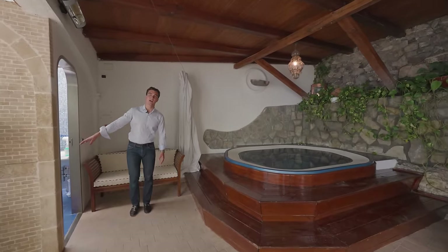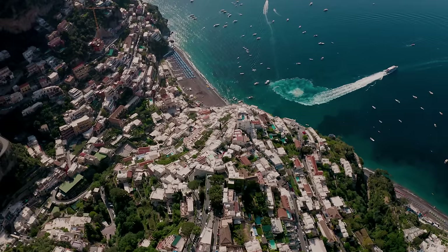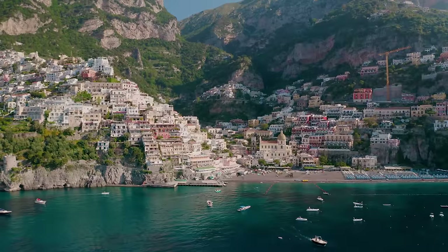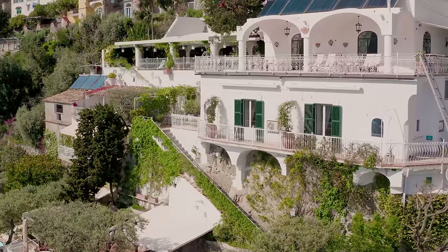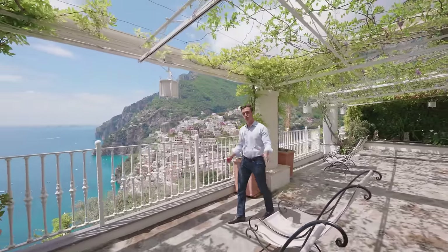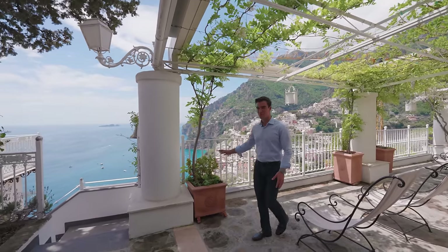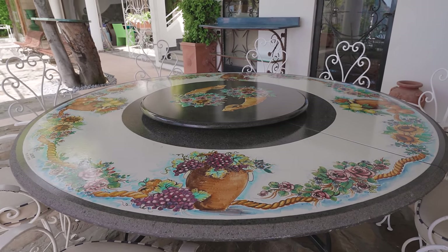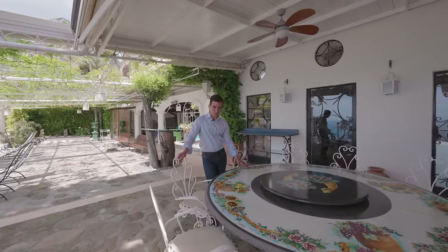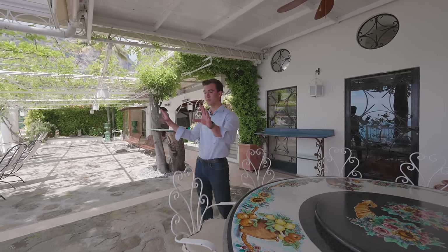On the right, it also has a convenient restroom. This terrace is perfect to sit down, to relax, to enjoy this fresh air, to enjoy the sun and this view. On this corner, we have this beautiful large round table with gorgeous paintings and details, which is perfect to enjoy a meal outdoor. Imagine having breakfast right here in front of the sea.